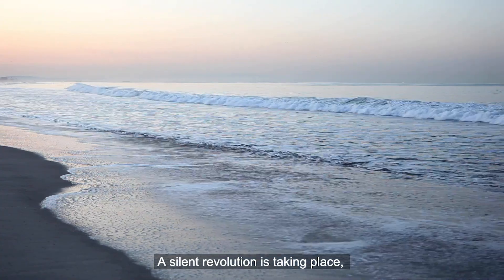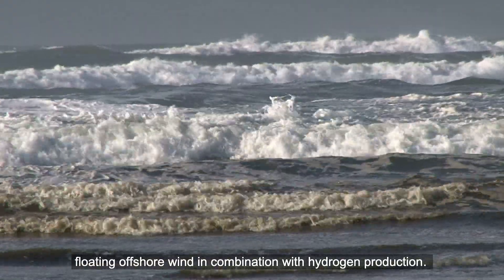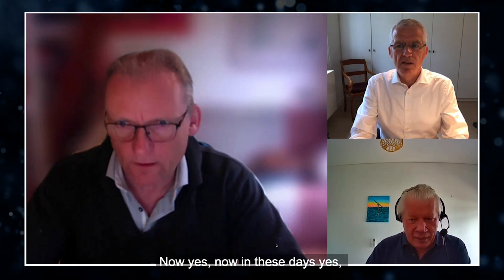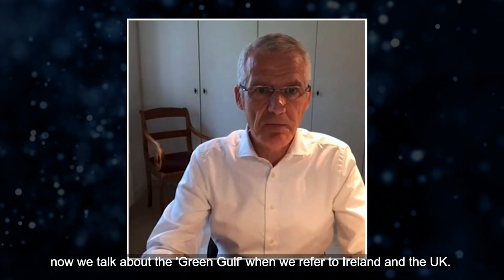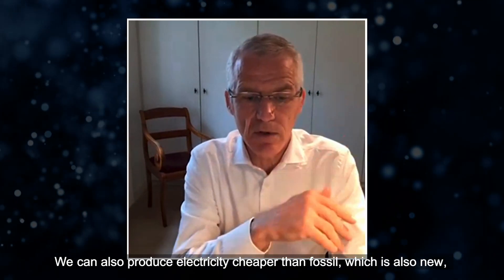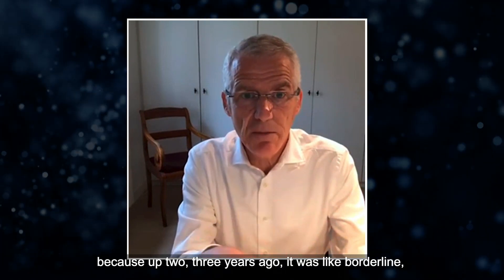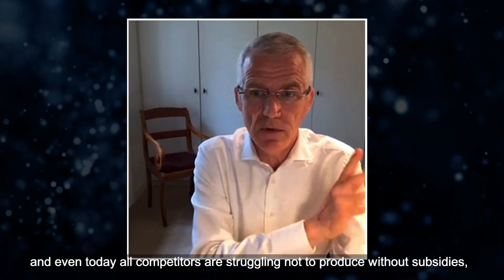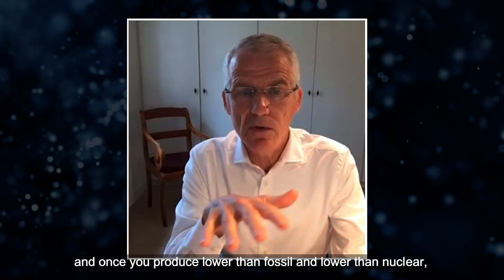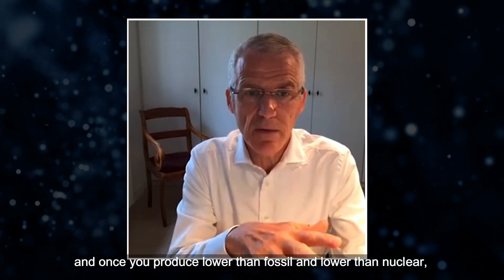A silent revolution is taking place: floating offshore wind in combination with hydrogen production. Are you able to make a business case? Now, yes — in these days, yes. But it took us a long, long time. The wind has turned. Two or three years ago nobody was talking about floating wind. Now we talk about the green gulf when we refer to Ireland and the UK. We can produce electricity cheaper than fossil, which is also new. Our competitors are struggling to produce without subsidies — we can go without subsidies. Once you produce lower than fossil and lower than nuclear, there is no way back.